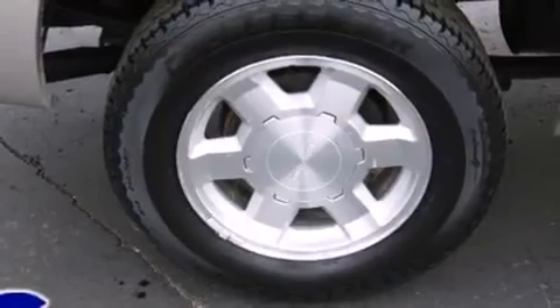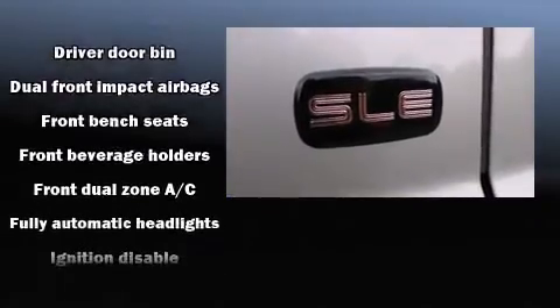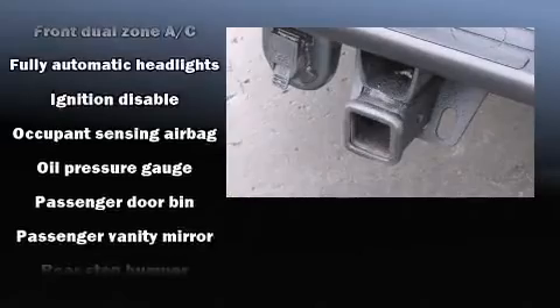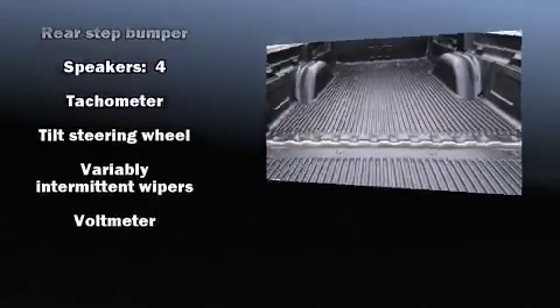You and your passengers will enjoy the stereo system, which includes a CD player with AM-FM radio and four well-positioned speakers. Safety equipment has been integrated throughout, including dual-front impact airbags with occupant sensing airbag, ignition disabling, and ABS brakes.